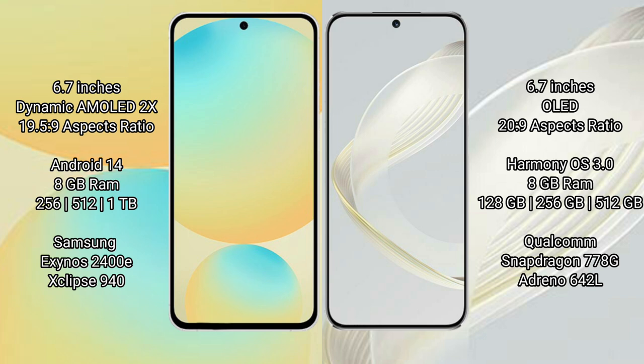Samsung Galaxy S24 FE comes with 8GB RAM, with storage options of 128GB to 256GB, and 512GB internal storage. It is powered by the Samsung Exynos 2400E processor with GPU Xclipse 940.